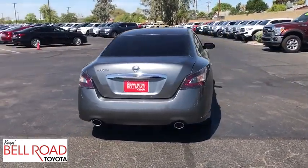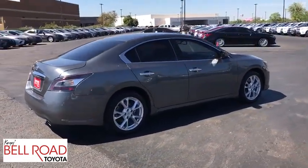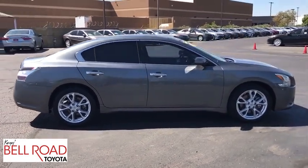This vehicle has less than 60,000 miles. Here are some of this vehicle's great options: stability control, traction control, steering wheel audio controls, and anti-lock braking system.